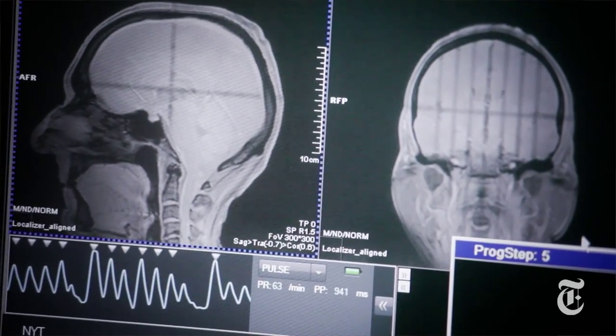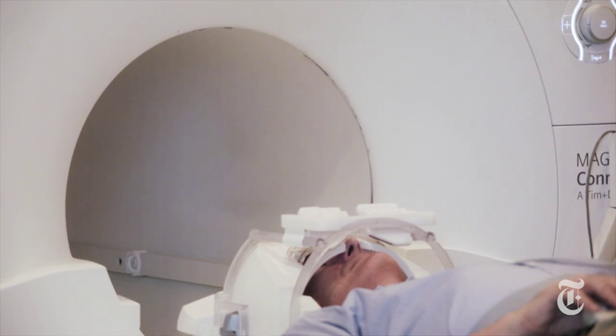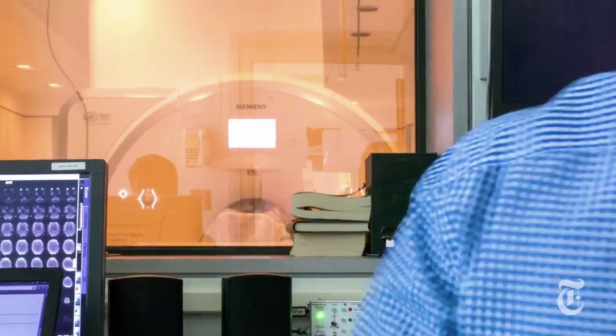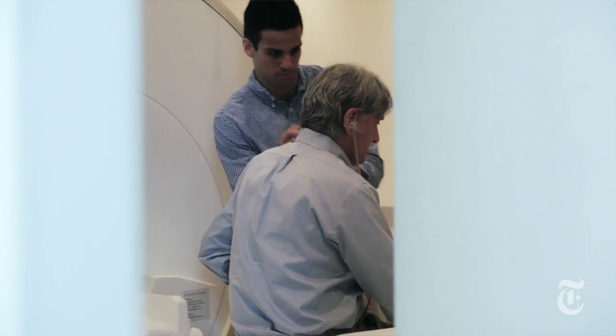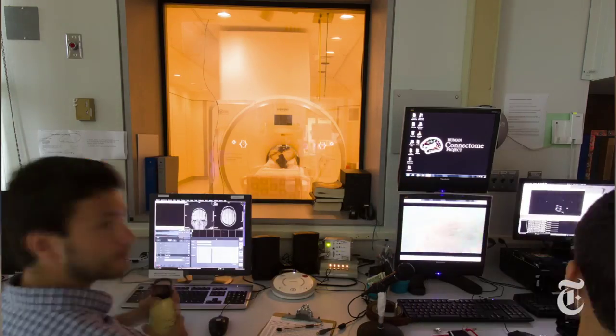Then they do a couple of MRI sessions where we look at what we call resting-state functional connectivity. There are spontaneous fluctuations in brain activity that occur over time, and we're interested in measuring those and using them to understand which areas of the brain are fluctuating together. We also have people do specific cognitive tasks while they're in the scanner to understand what parts of the brain are active when people are processing certain kinds of information or doing certain memory tasks.